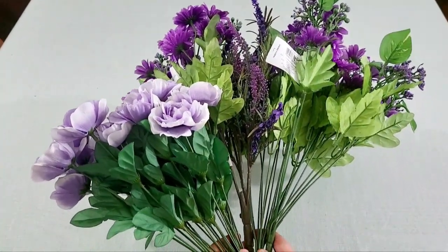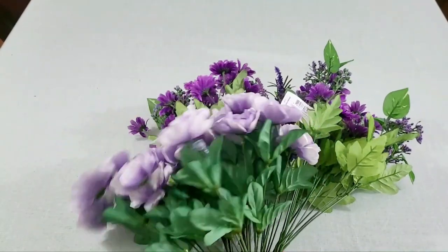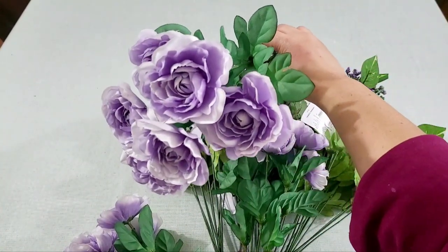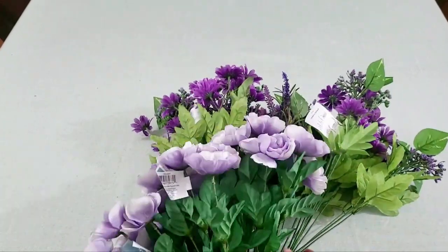These artificial flowers are from Joann's — they were buy one get one free. I love Joann's when they have this kind of deal, but I went a little too late and there wasn't much to choose from, so these were the only ones I got.